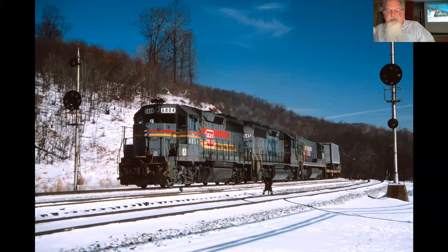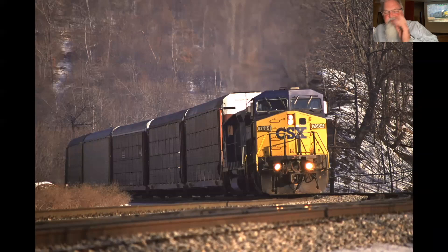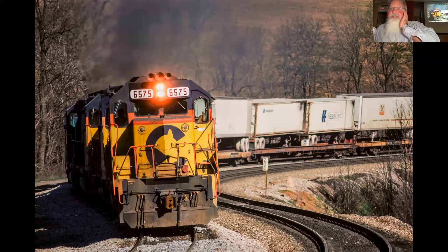This snowy shot was taken maybe in 2000 or 2002. This picture was actually on the cover of the Trains Magazine 1990 calendar — they selected my picture, so that was kind of neat.